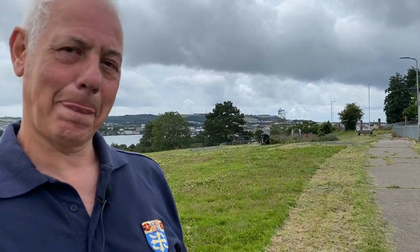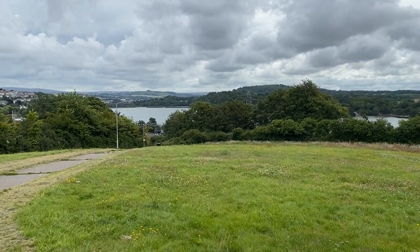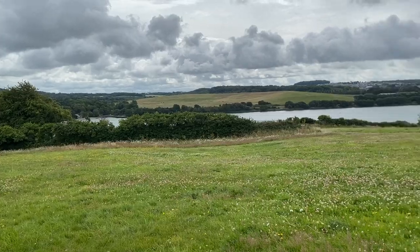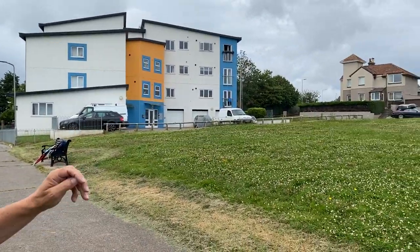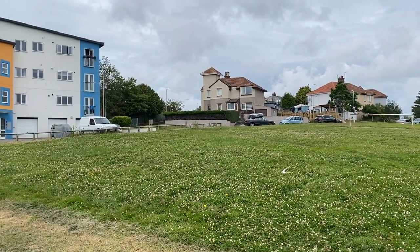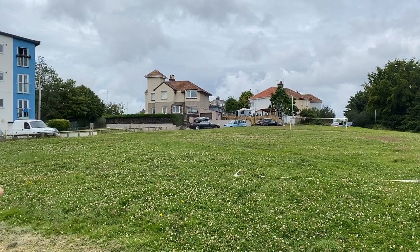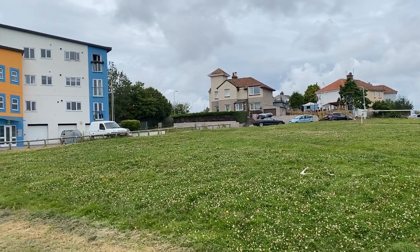This is the Laira Point work. In 1642 or 1643, an earthwork was built here on the high ground, somewhere in this area. Nobody knows exactly where now — that's been lost to history. Somewhere up by the house there was a small earthwork, a small redoubt. It was called the Laira Point work, which is just a small fortification.